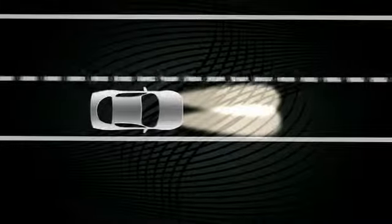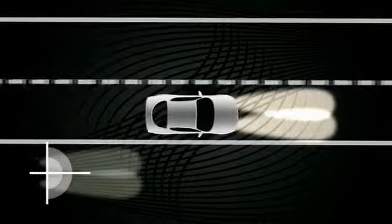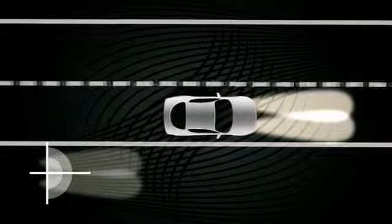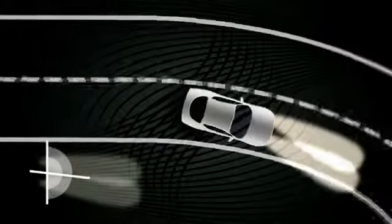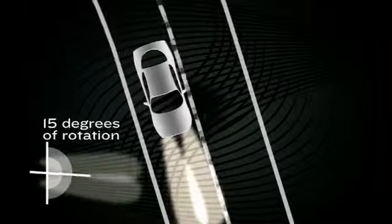The adaptive headlamps consist of motor-driven HID low beams that swivel when going around curves based on steering wheel input. When cornering, the headlamps can illuminate a wider stretch of the road for more complete coverage than conventional headlamps.